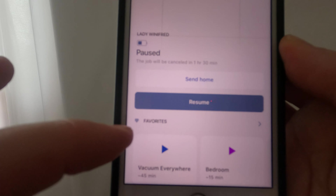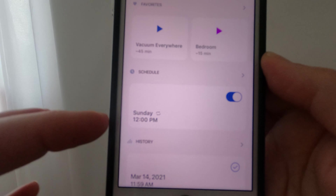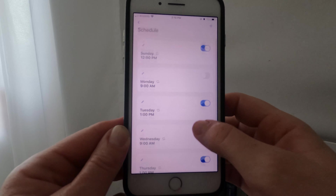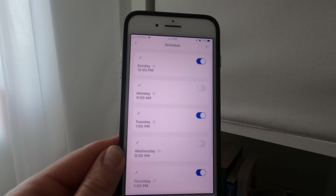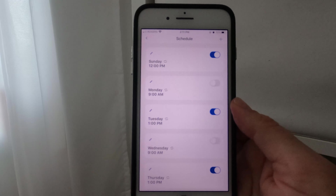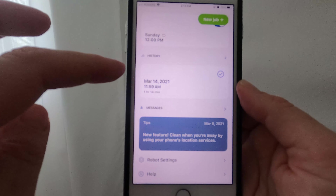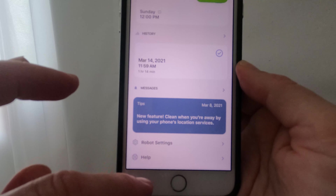You can set your favorites so you can have your vacuum clean everywhere or certain rooms. There's a schedule feature where you can schedule on certain days and times. I have mine set for Sunday, Tuesday, and Thursday at one o'clock, and 12 o'clock on Sunday. You can set it for any time, edit your days however you see fit, add days and times. It'll also give you history of what's been done, some tips, and your settings and help.